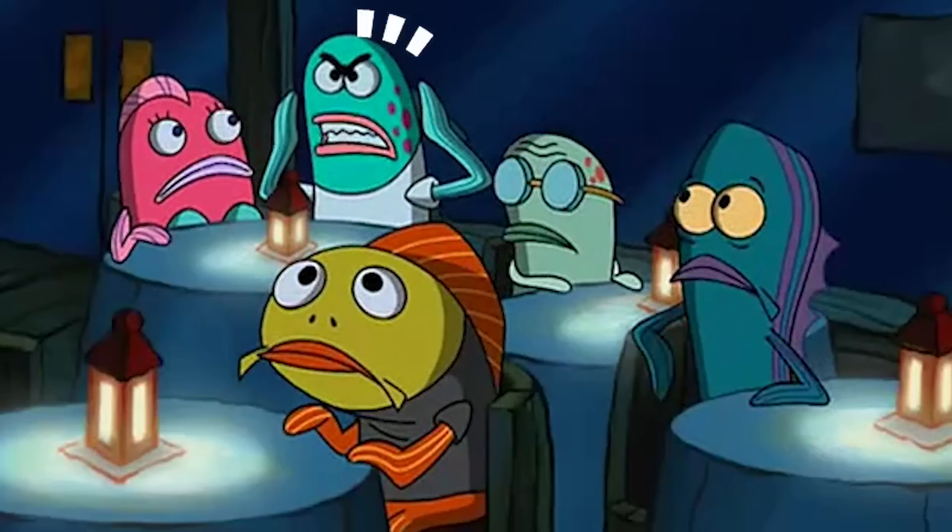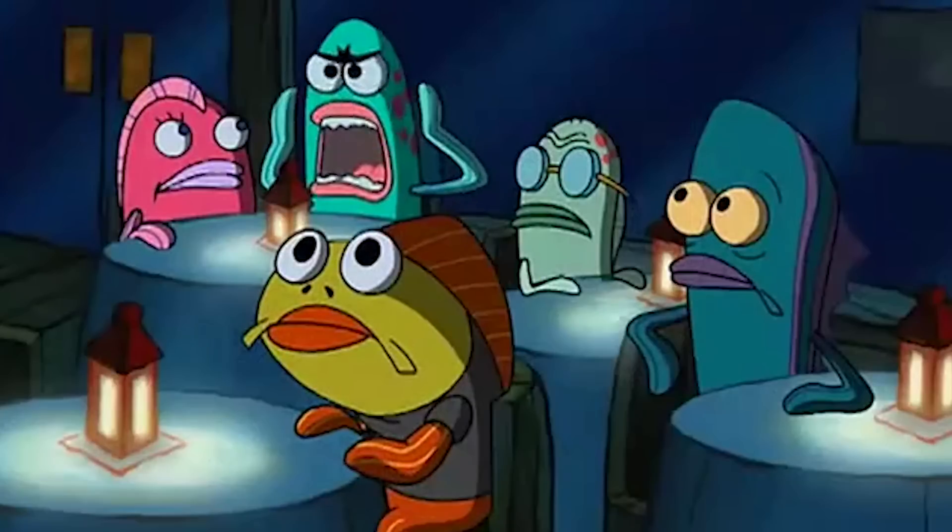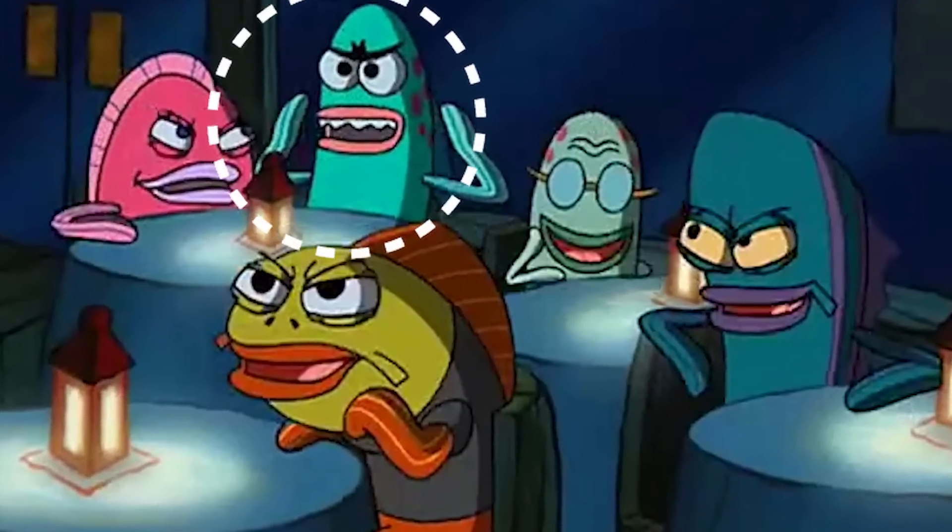There are actually two mistakes in this scene, both involving shirts. The fish making fun of Spongebob has a light blue shirt on when he first starts speaking, but when it cuts back to him, his shirt has now vanished. Now he's iconic and shirtless.